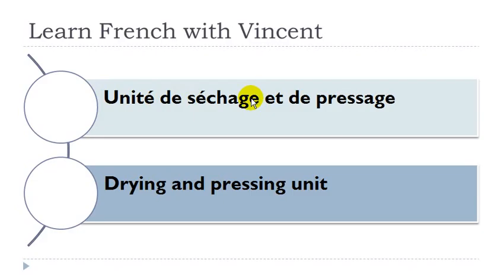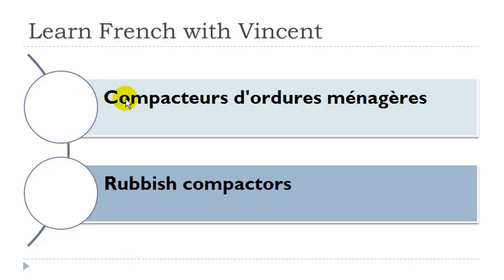Unité de séchage et de pressage. Unité: féminin. Séchage: masculin. Pressage: masculin. Compacteur d'ordures ménagères: compacteur masculin, ordures féminin.